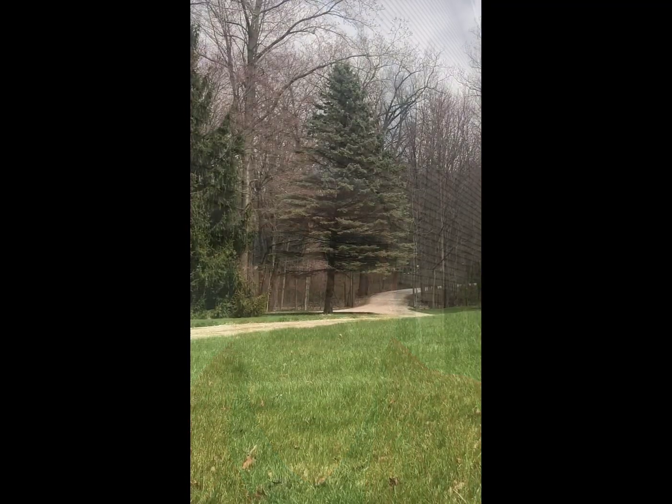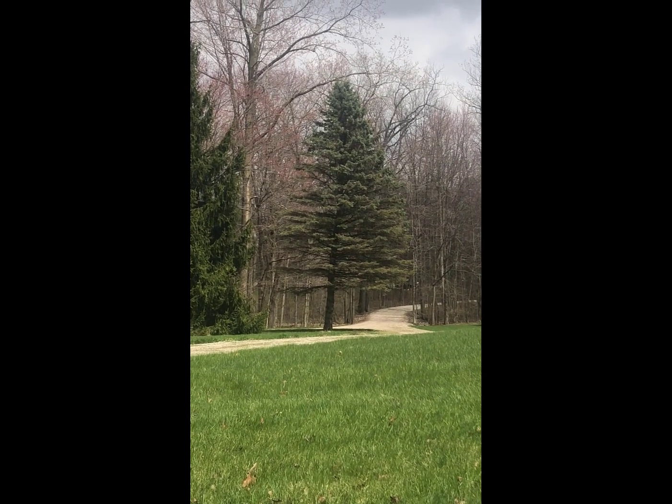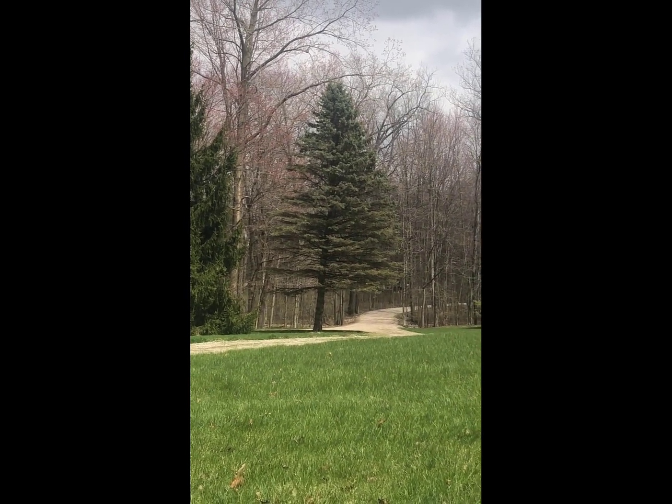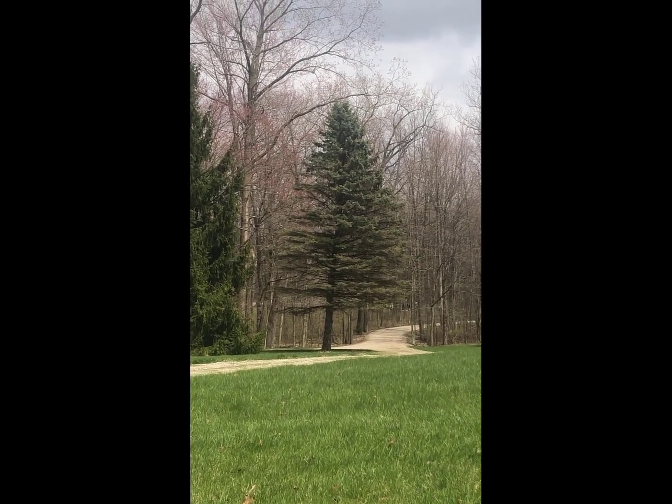I'm going to switch my camera view over here to show you a tree that's in my own yard. The tree in the center of this video is a blue spruce, and as you notice, the lower limbs on that blue spruce are cut off. The reason for that is it's going through decline.